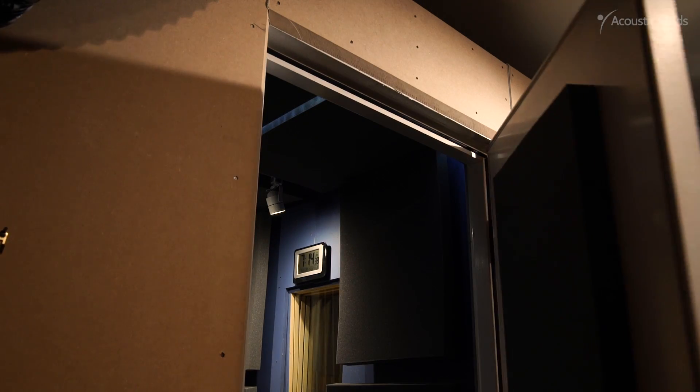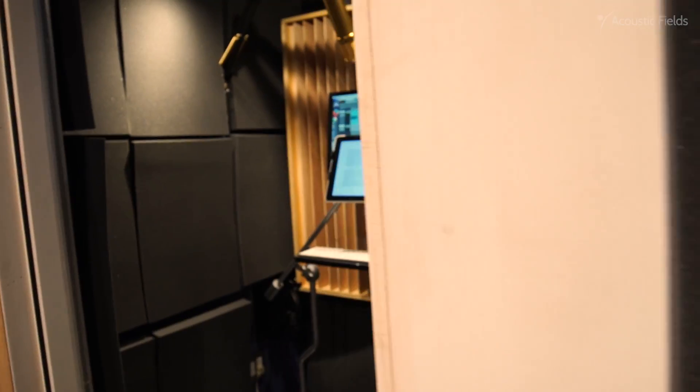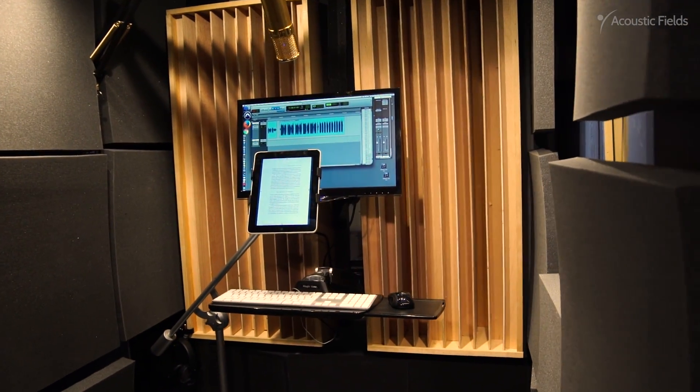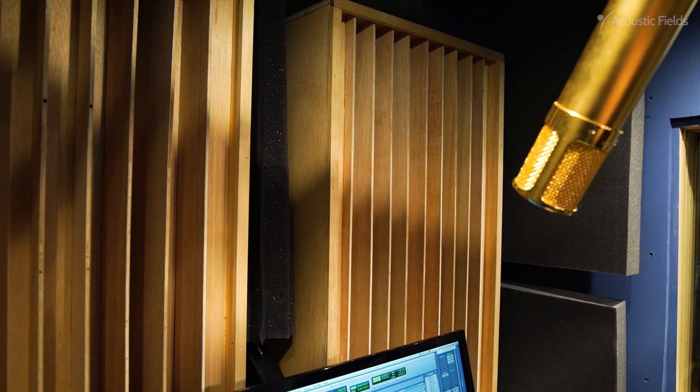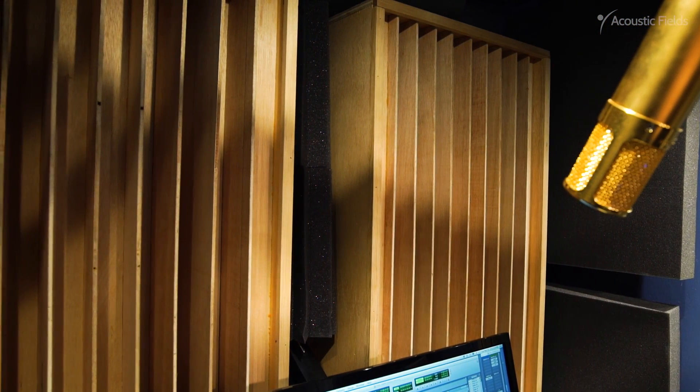Having worked in professional studios my whole life, including places like Denver, New York, Los Angeles, and Miami, my standards were very high and I wanted to build this one time and correctly.